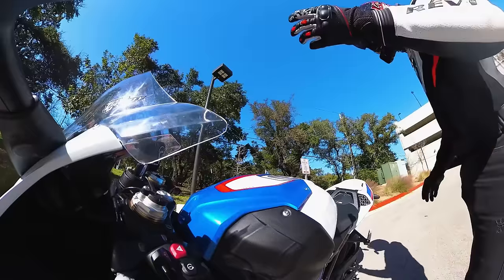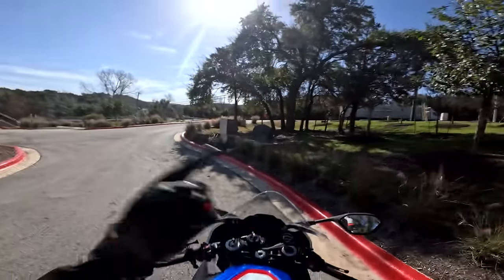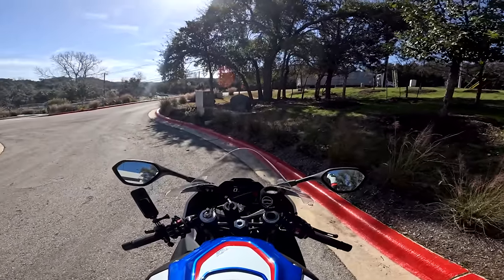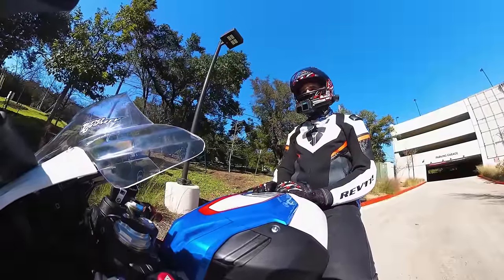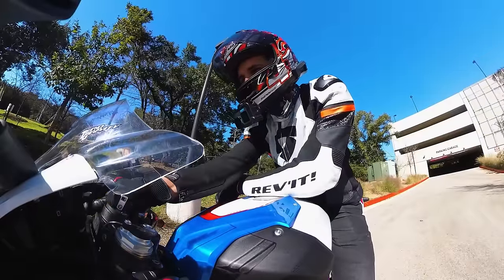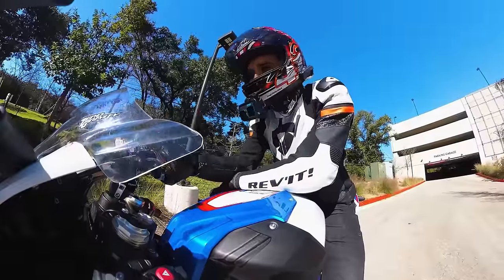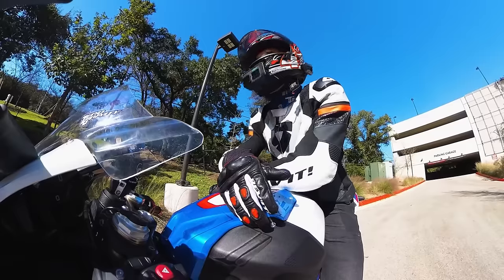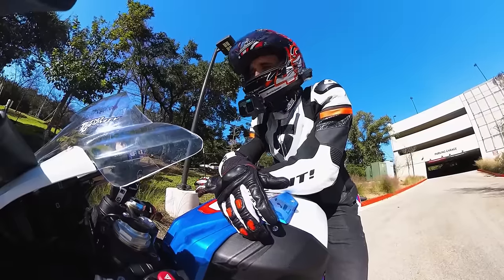This is a 2021 BMW S1000RR. The reason it's a 2021 is because it was such a screaming good deal — I got it for about $21,000. That's a steep drop in price because the previous owner only put 200 miles on this motorcycle. It's sitting at 582 on the odometer because I had to break it in to unlock the full RPM range — you cannot get it to rev past about 9,000 RPM unless you do the full 600-mile BMW service.